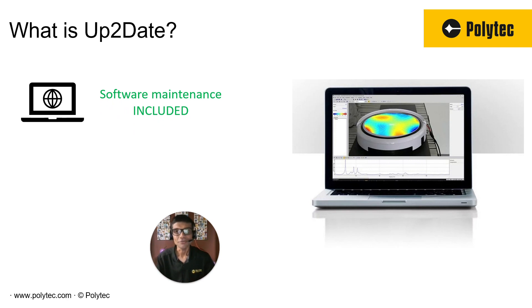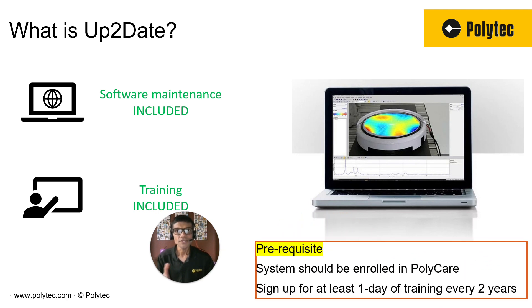We do not want to be selling software maintenance, period. You'll always be running on the latest version of the software when you're enrolled with UpToDate. And secondly, trainings are an integral part of you being able to use the system — we want to make sure that you can use the system just as well or even better than us. As far as prerequisites go, you should be enrolled in Polycare first. And then secondly, sign up and pay for at least one day of training — which could be either at your facility or online — every two years. It's kind of synchronized with the Polycare cycle. Very simple.